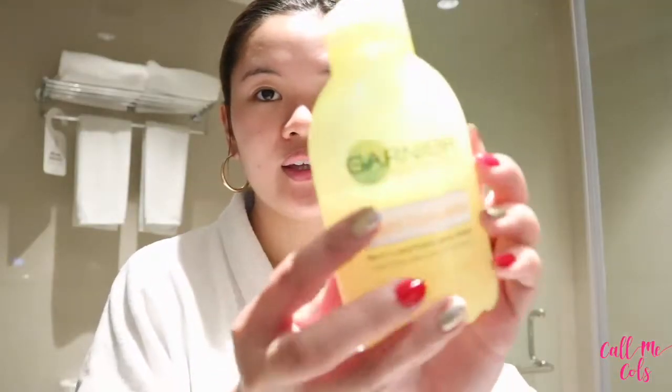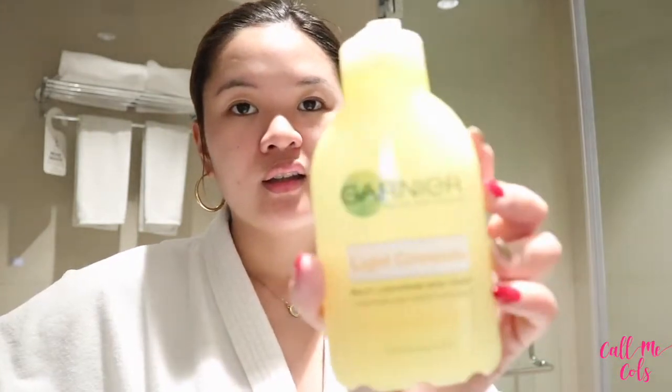Next thing I do is put on my toner. I use the Garnier Light Complete Milky Lightning Dew Toner, and I've been a Garnier user for years. At home I also use the Garnier facial cleanser. I love this toner so much because it's like a serum, and it's true that when you use Garnier your skin tends to be at least one shade fairer — I've tried and proven that over the years.